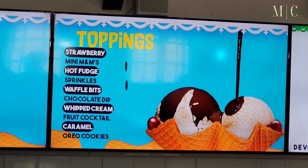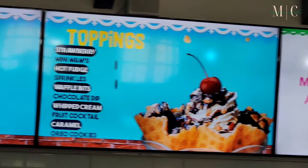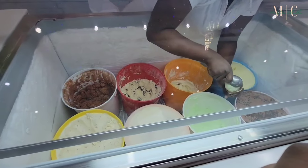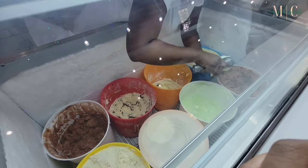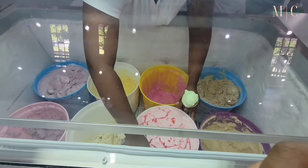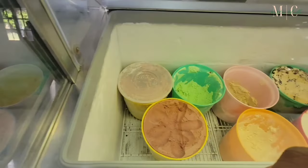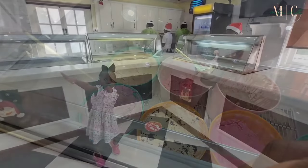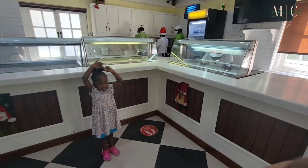These are the flavors, and they have different toppings as well. You can always change your waffle cone — you don't have to get the plain waffle, you could always get a chocolate one too. We decided to taste the pistachio as well as the strawberry. You get two scoops when you do a cone, but there are different sizes you can pick. You can get it in a cone or in a cup, whatever you'd like.